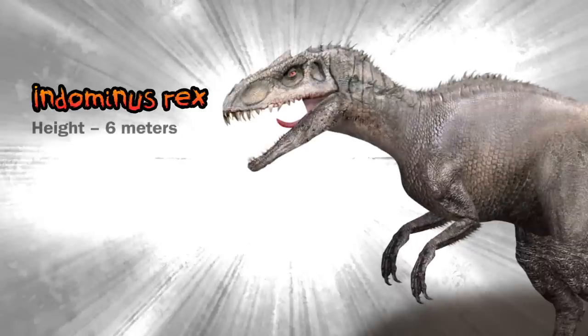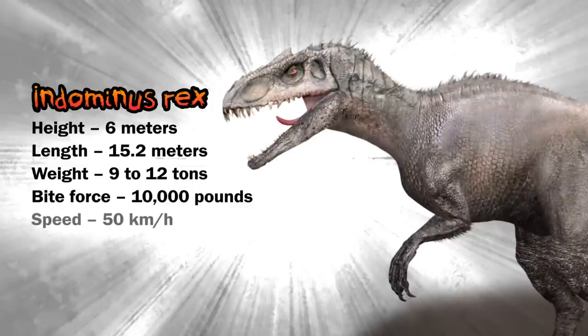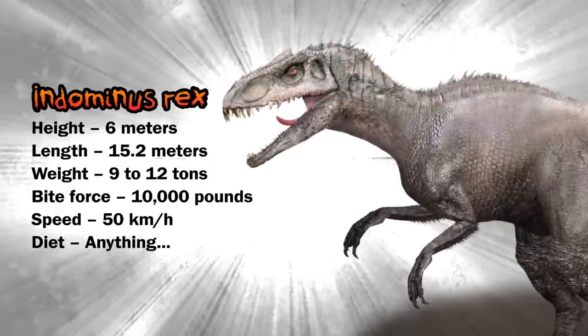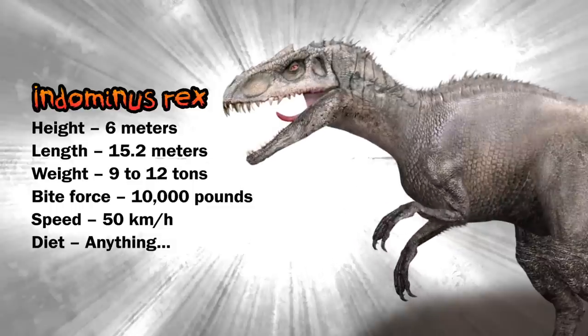The Indominus Rex: height at head, six meters; length, 15.2 meters; weight unknown, but over 9,000 when it's a juvenile; bite force, three to five tons PSI, but it uses a slashing axe bite; speed, 50 kilometers per hour — pretty damn fast; diet, anything and everything.